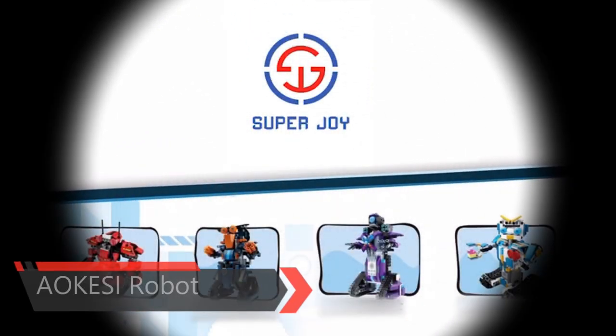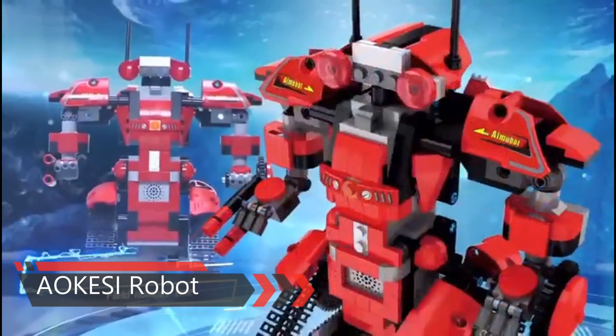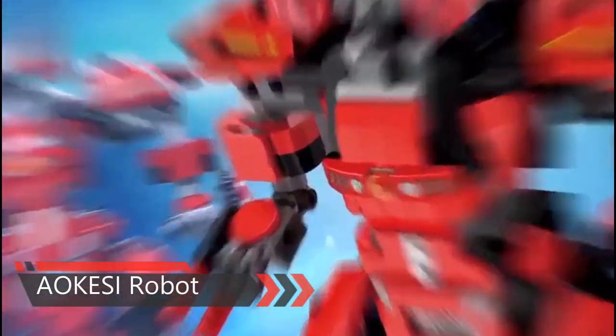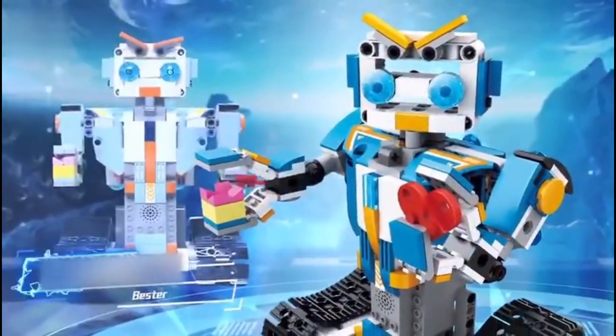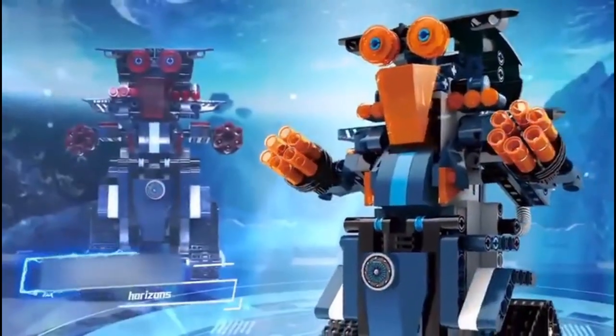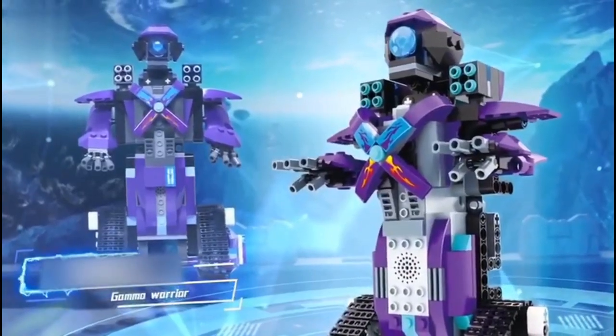The AOK ESI Remote Control Robot Building Blocks Educational Kit is made up of 351 pieces. It comes with a remote controller and moves in all directions — left, right, forward, backward — and performs 360-degree rotating stunts. Building is a wonderful activity to enjoy together with family or friends.